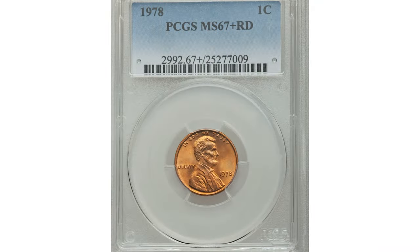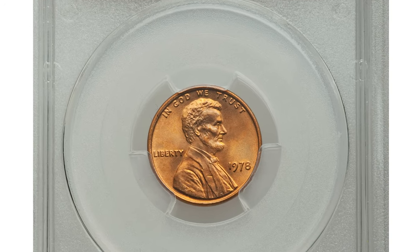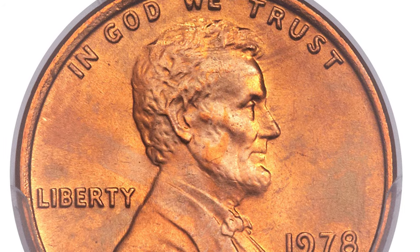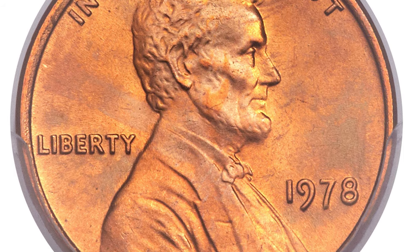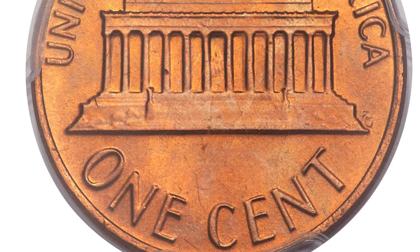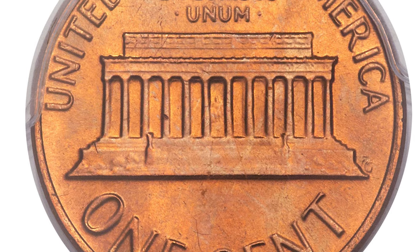This is a 1978 Lincoln cent graded MS-67 plus red. Of the 5.5 billion cents produced in Philadelphia, PCGS has certified just 41 coins in MS-67 red. Moreover, this super gem is one of only three pieces awarded the coveted PLUS designation, making it an important opportunity for registry specialists.